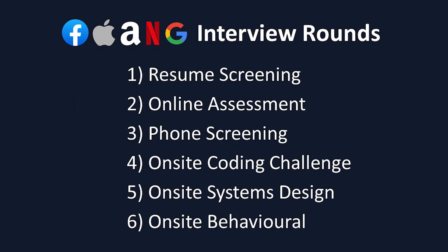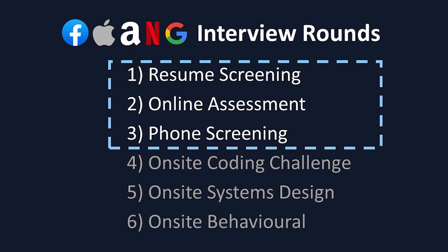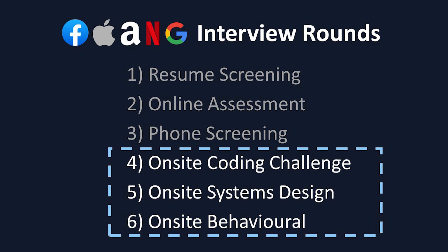Here's a general overview of the interview rounds you can expect to see for each of these companies. We're first going to quickly cover the three first stages in the interview process, as they're pretty much the same for all five FANG companies. Then, we'll move on to the company-specific stages and talk about each company.